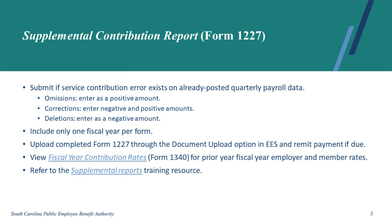If there is an error already posted to a member's service contribution, you might be able to correct it using the Supplemental Contribution Report or Form 1227. Follow the instructions on the form for how to complete it. Only one fiscal year of corrections can be made per form. You can upload Form 1227 through the Document Upload Option in EES, and you must remit payment if due. To view prior year fiscal year employer rates, refer to Form 1340.